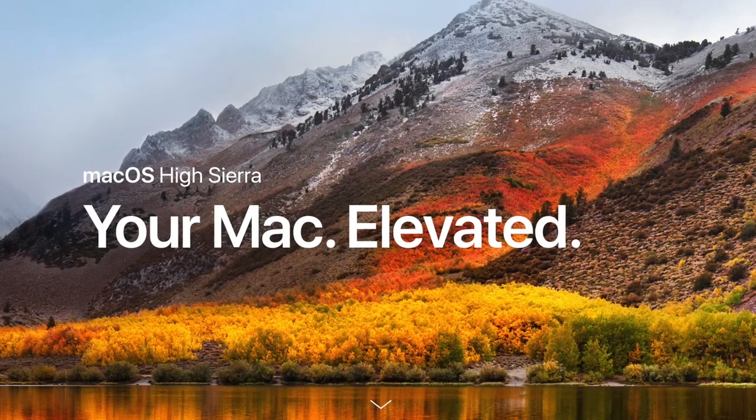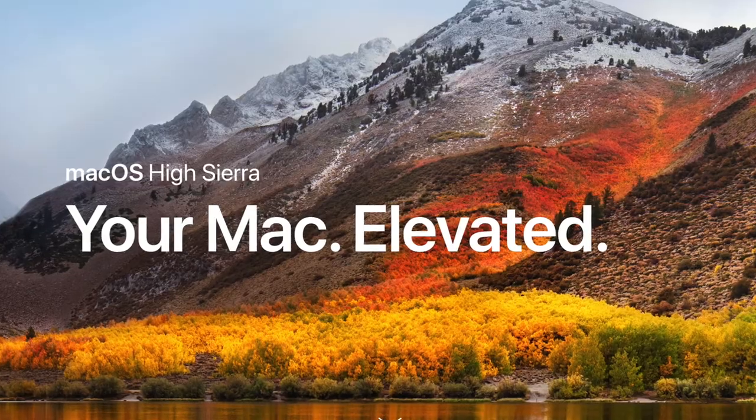Overall, High Sierra is more of a refinement than a revolution, as the name change would imply, but a very welcome one at that.